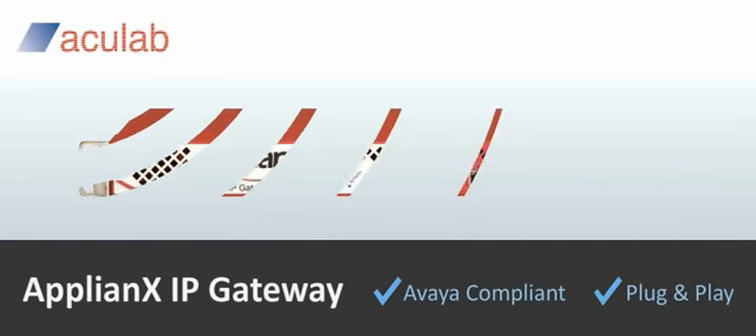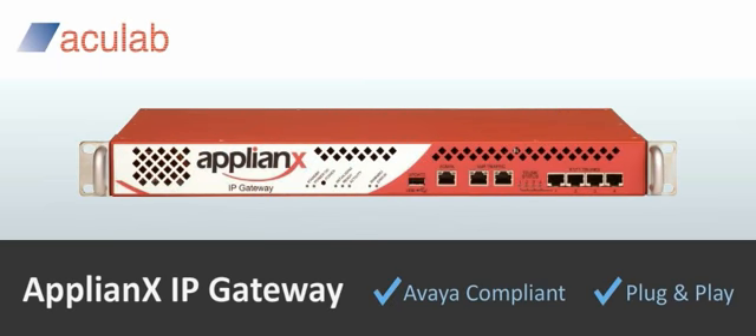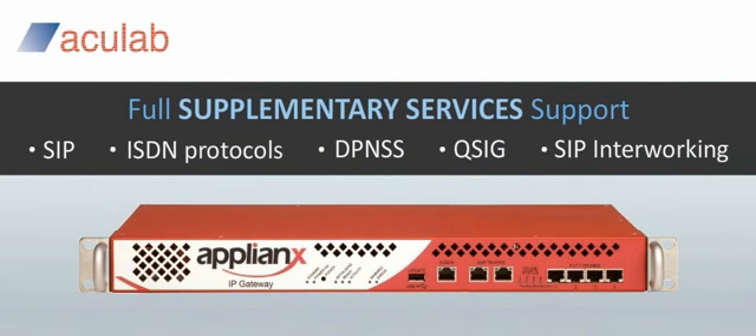AccuLab's Appliance IP Gateway is an Avaya-compliant plug-and-play gateway. The Appliance IP Gateway supports SIP and ISDN protocols and uniquely DPNSS, QSIG and SIP interworking with full supplementary services support.